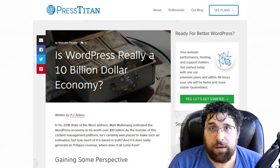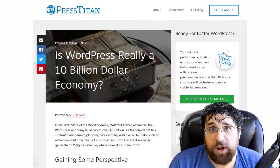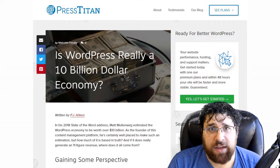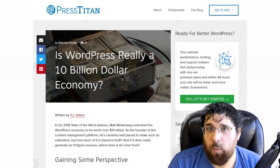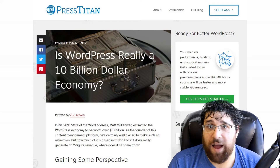On the Press Titan blog — that's our blog! — we have a post written by PJ Aitken, working to prove Matt's $10 billion WordPress economy estimate. He talks about Automattic, Envato, WordPress agencies, and more. It definitely looks like Matt wasn't underestimating things when you think about how much money is being moved around thanks to WordPress.